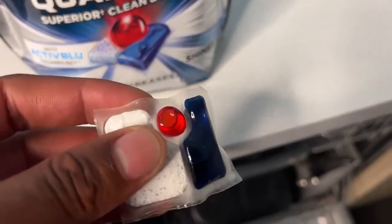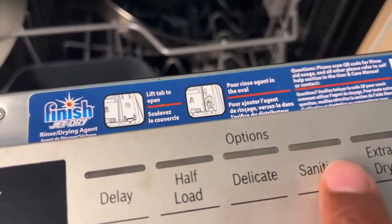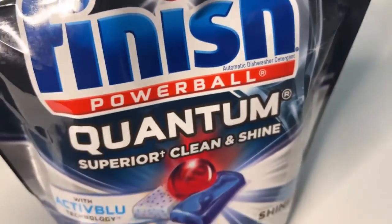I would recommend this product to anyone who uses a dishwasher. I prefer using tablets for my dishwasher detergent as opposed to powder or gels. It is so easy to drop in and go — no mess.